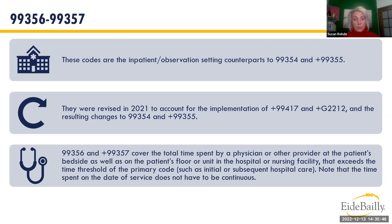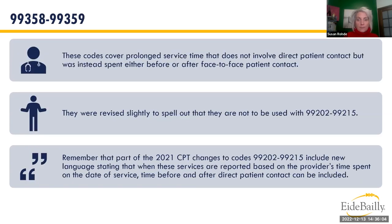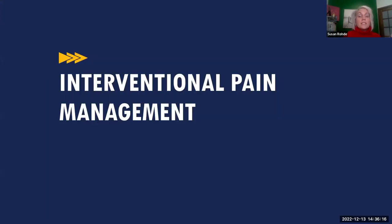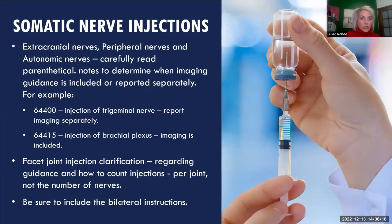Codes 99356 and 99357 are the counterparts to 99354 and 99355, revised in 2021 when 99417 and G2212 were introduced. These codes cover total time spent by a physician at the patient's bedside and on the patient's floor or unit in the hospital or nursing facility, exceeding the time threshold of the primary code. Codes 99358 and 99359 cover prolonged service provided on a date other than the face-to-face visit.